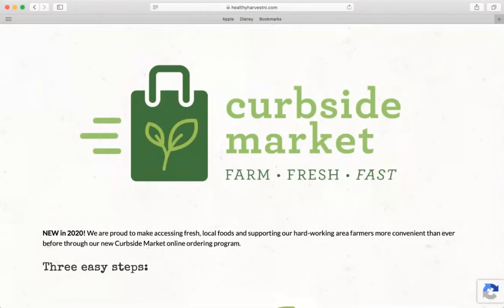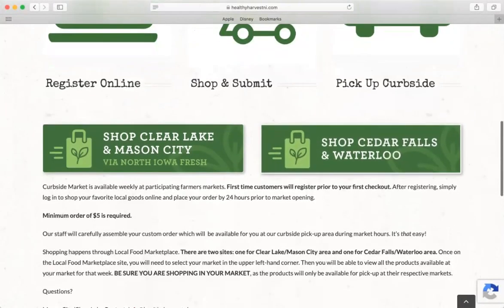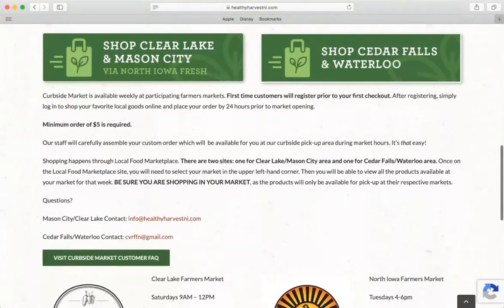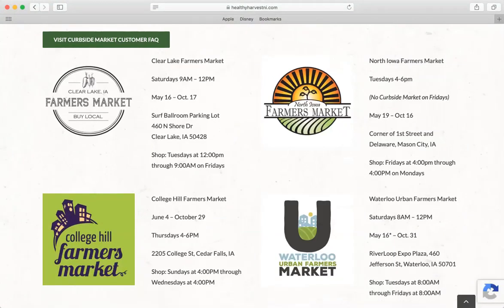This is the Curbside landing page at curbsidemarketni.com, where you can find more information about the program. Scrolling down, you can see a couple of different pieces. There's some explanation about what Curbside Market is, and it explains that we work with two different areas: the Clear Lake Farmers Market and the North Iowa Farmers Market, as well as the Cedar Valley area, which is the College Hill Farmers Market and the Waterloo Urban Farmers Market.